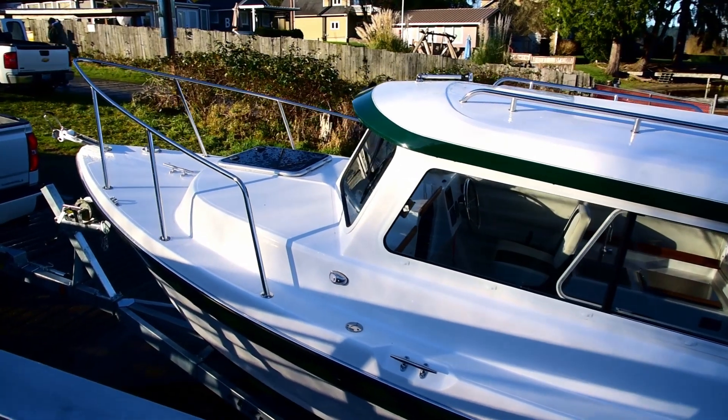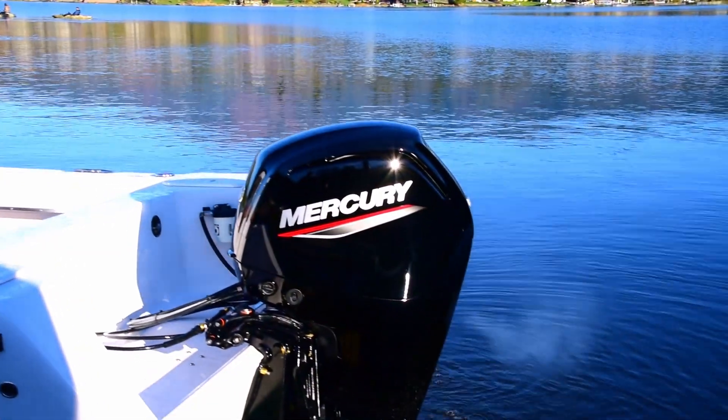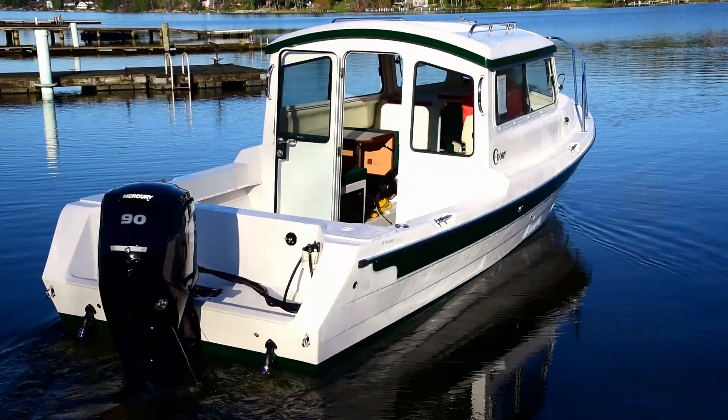You've got a nice bow rail here and a nice rise on that bow. But as you work your way back to the transom, that V flattens out, making it very, very efficient on the water.